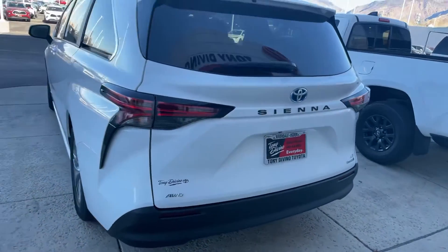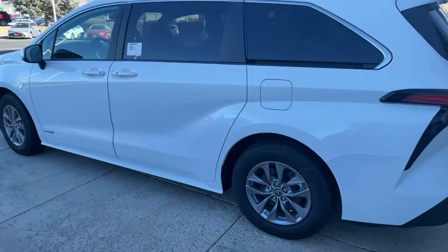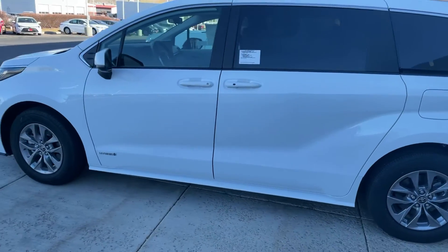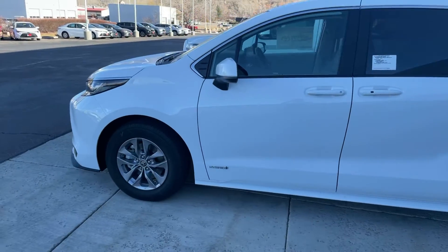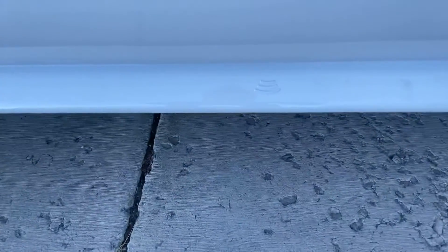So this one is the LE Hybrid All-Wheel Drive. This is one of the few models that we have in right now. We're going to be getting more as time goes on. One cool thing about the new redesign as well is you see these little three bars right there — that's a foot-activated door opener. All you have to do is kick your foot out to open the doors. Same thing with the tailgate.